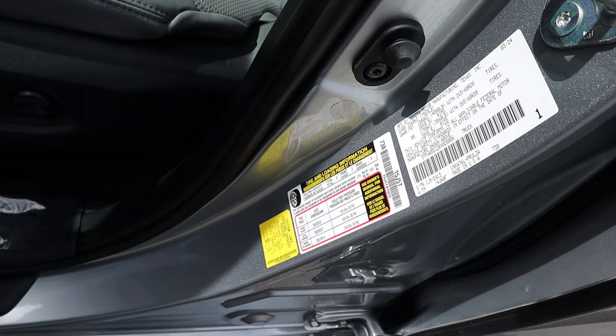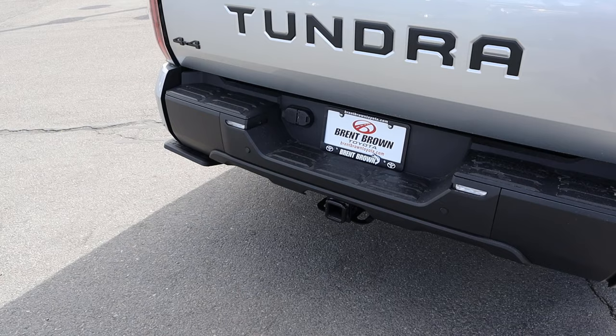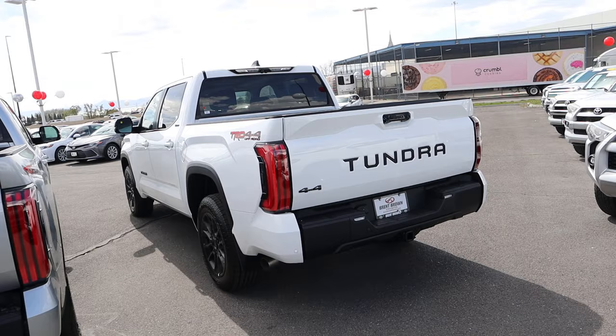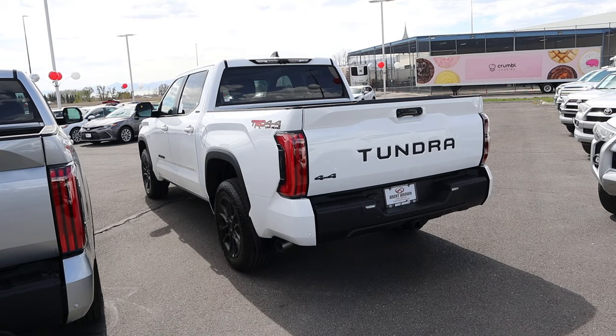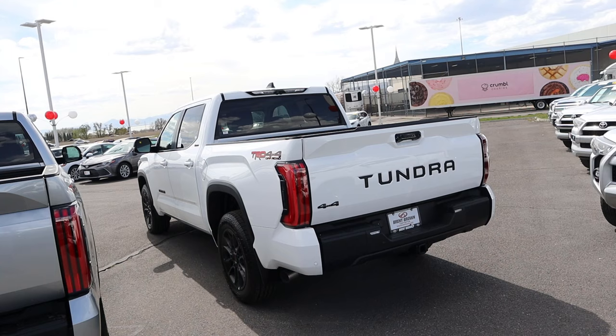The next difference is towing capacity, and there's not really a difference I could find. Everything I read says the Tundra's towing capacity is anywhere from 8,300 to 12,000 pounds depending on the configuration — more about cab size, bed length, and suspension than the powertrain. Either way you can tow a lot, but obviously with the I-Force Max you have more power, so it's going to make towing a little bit easier.